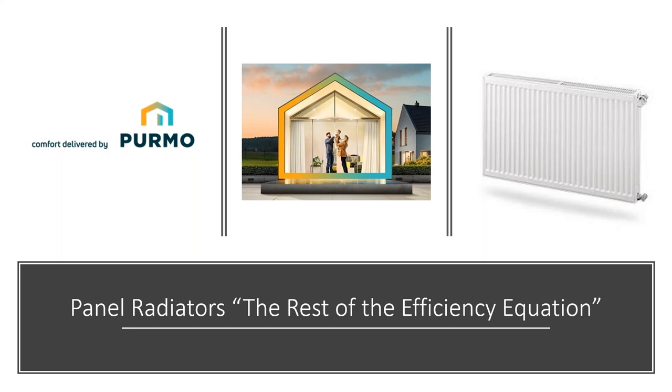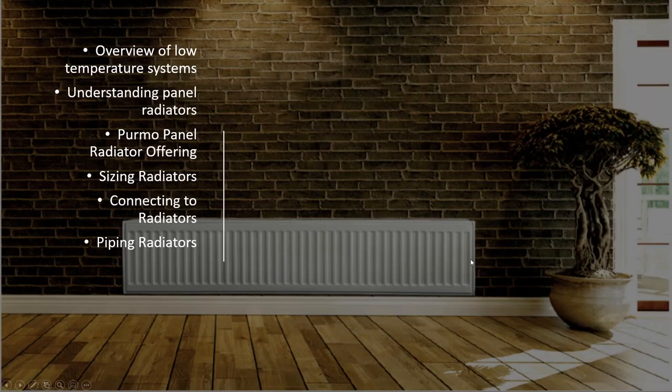Good morning, afternoon, or evening — this will be a recorded event you can watch at different times. We're going to talk about panel radiators and the efficiency equation, covering offerings from the Puremo Group along with QHT. I'm Evan Lebeck with Dan Davis Sales, based out of Lebanon, Maine, covering New England. I'm a manufacturer's rep and I'll be reviewing panel radiator products, benefits, and applications for about an hour.